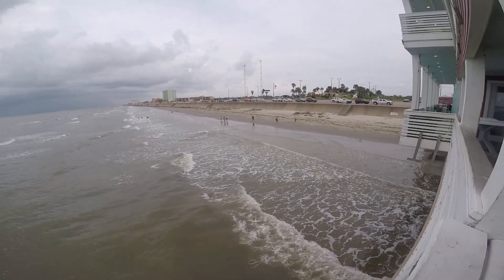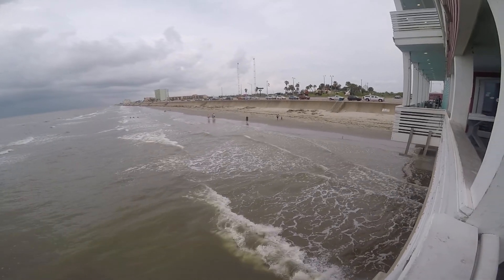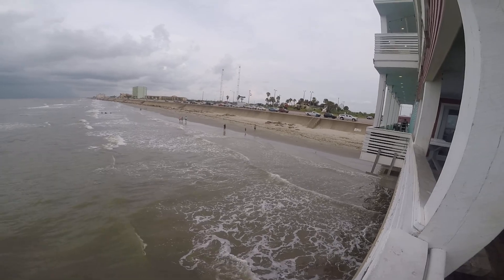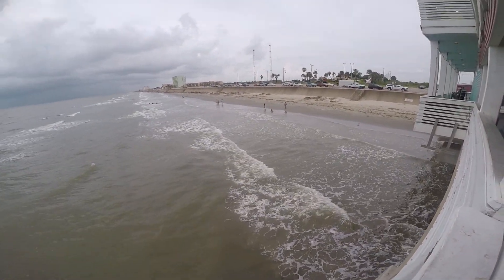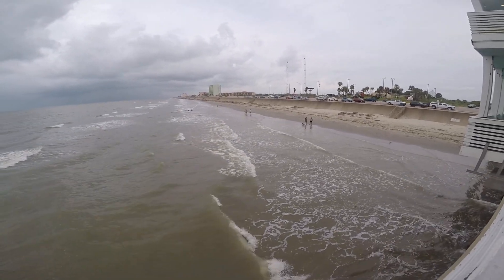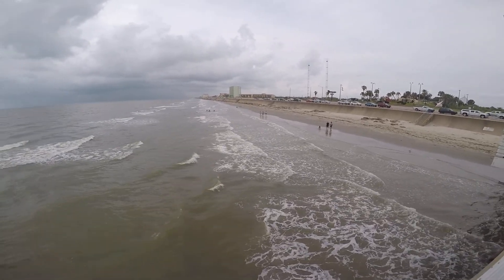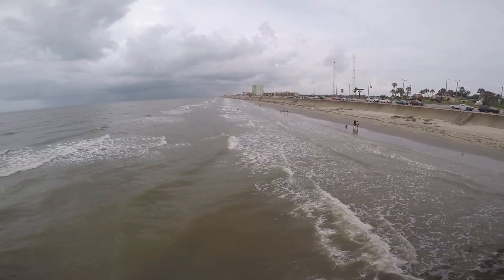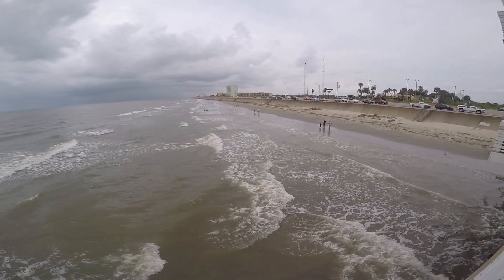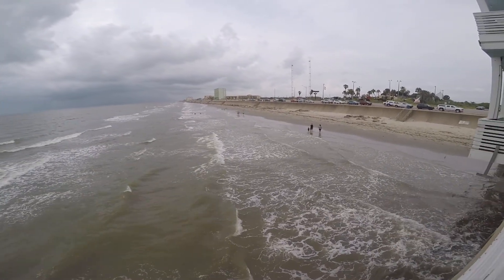I've caught speckled trout up to 27 inches. This water is about, at the most, a foot and a half deep. So as I'm reading the water, I'm looking for streamers going in the opposite direction. Little streamers would mean glass minnows or small bait fish trying to swim against the current made by the waves.